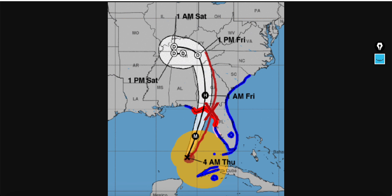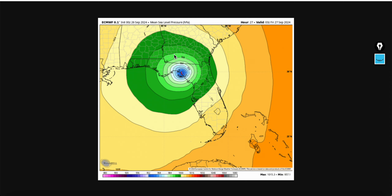Let's get into the latest track from the National Hurricane Center. This is the European model — we didn't even cover this in the live stream last night. The European model is actually east of the NHC track. If you look at the European AI, it's been in the same spot for two days.